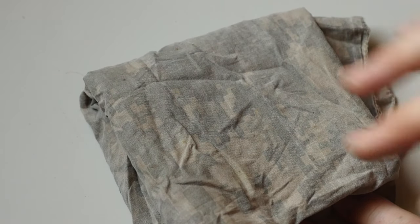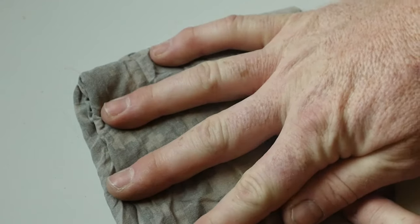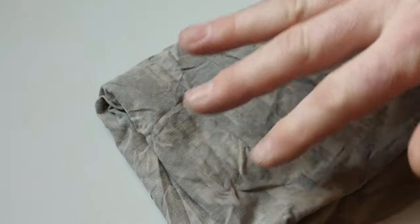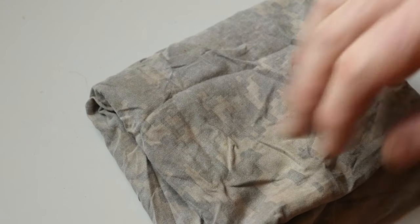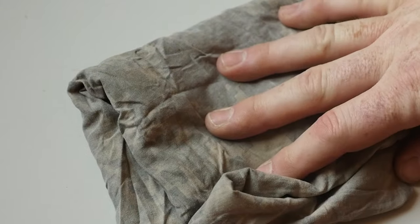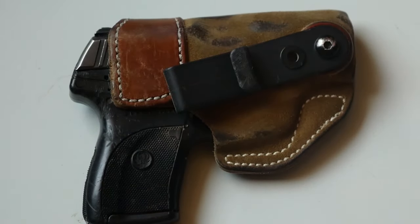Back left pocket — bandana, snot rag, whatever you want to call it. So many uses. I'm kind of old school with this: everything from a pot grabber on a campfire to wiping my nose to cleaning something up. It's the catch-all. There are a thousand and one uses for this guy. I've just carried a bandana for years and that's always my back left pocket.